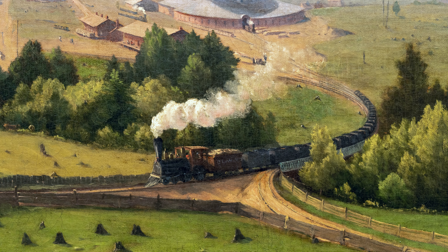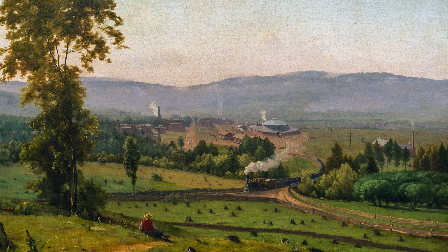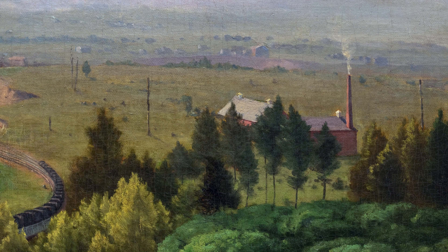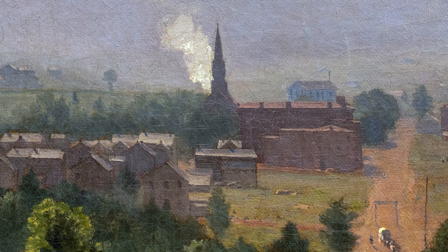And the steel was largely being made to make more railroads. As we look into this valley at the other buildings that surround the roundhouse, we see a factory with a chimney. On the left, a church spire rises.